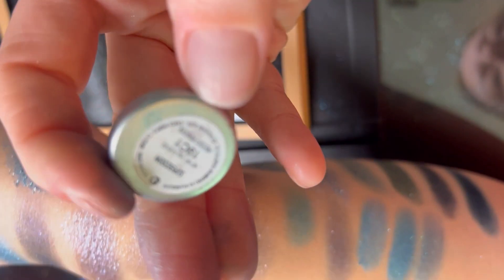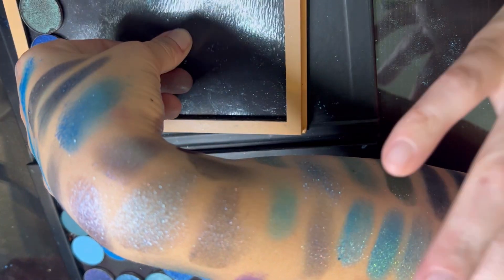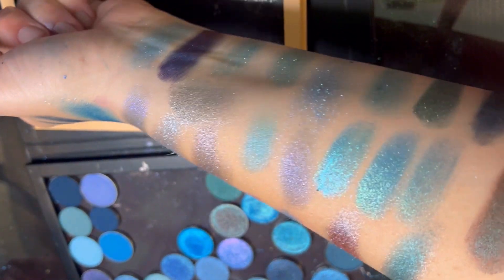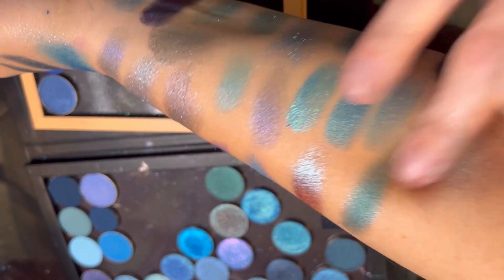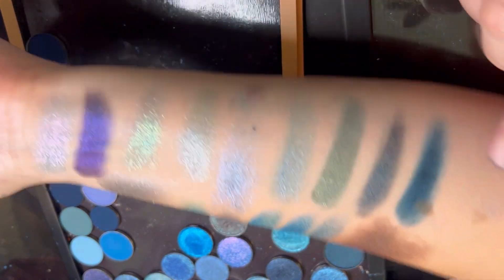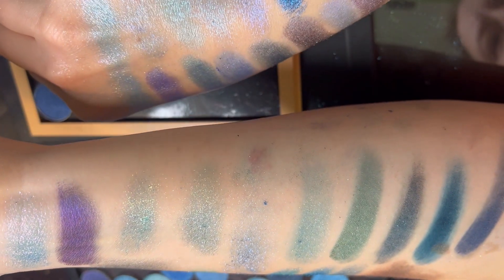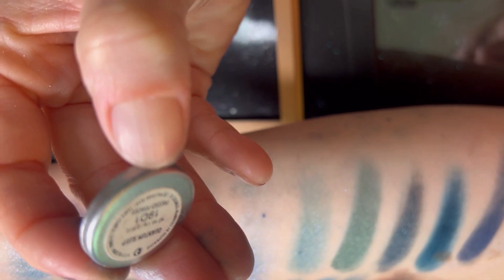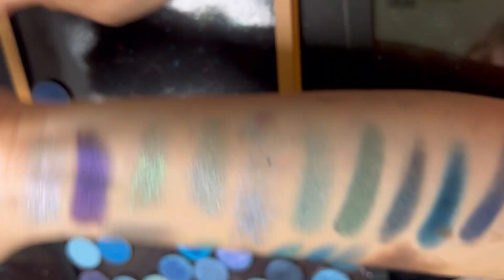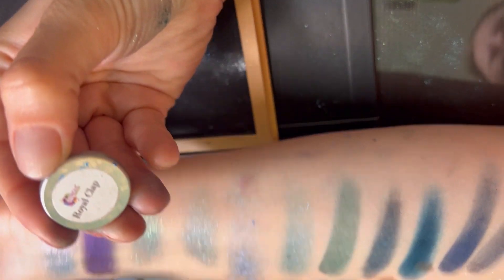This is Super Zoom from ColourPop — that's like a neutral, a neutral wishful-making. I'll keep Slate from ColourPop. But I will declutter this one — it is Royal Clap.